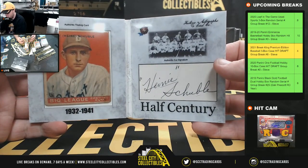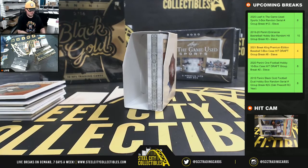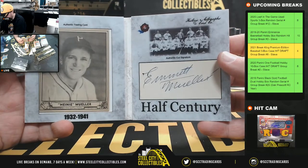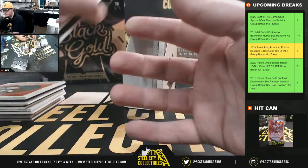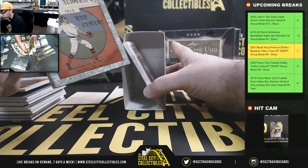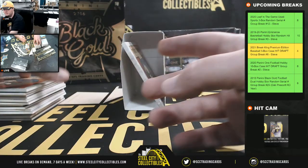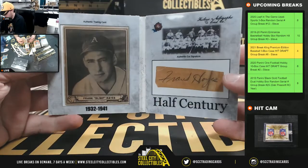Henry Schubel, 1932 to 1941 era. Looks like Haney Muller — 1932 to 1941. Looks like his real name is Emmett. This next one is going to be a hard one — looks like John Sane, maybe, 1943 to 1949.